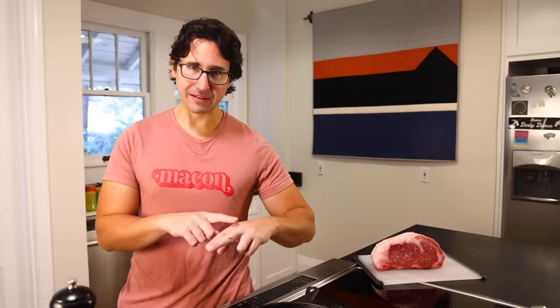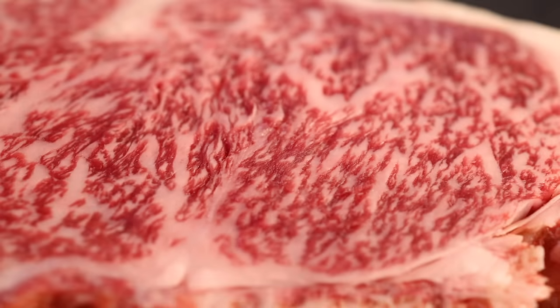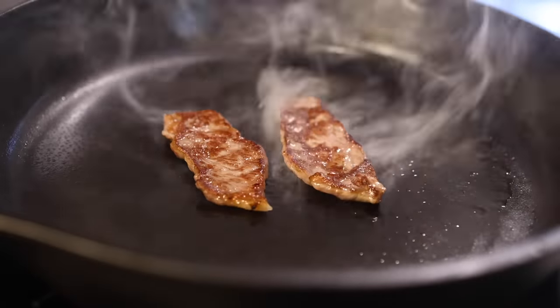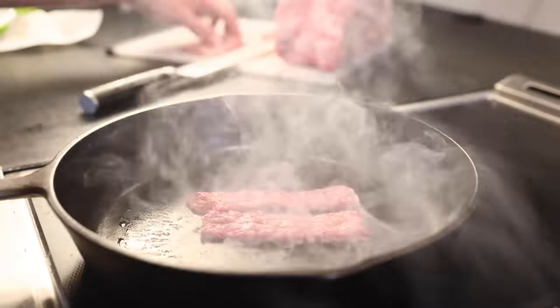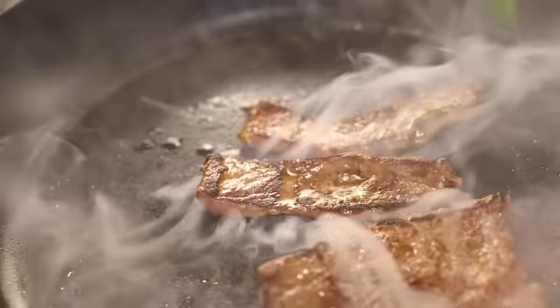So if you want my advice, get yourself some wagyu, but only eat like a candy bar's worth of it at a time — that's simply all your system can handle. If you have more than that, you're going to have a bad time. Luckily, small portions also make this luxury more affordable. A common way to eat this is to just cut tiny strips of meat, cook them, and eat them one at a time. The cattle might not actually be getting spa treatments and bathing in sake, but I sure feel like I am living that life when I eat this.